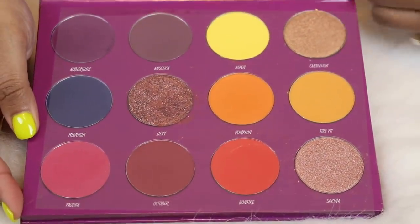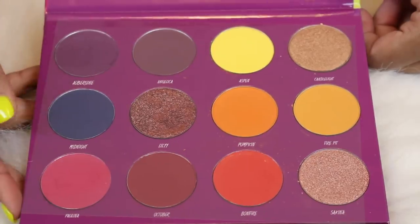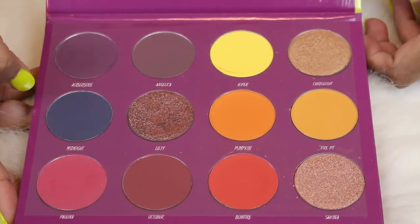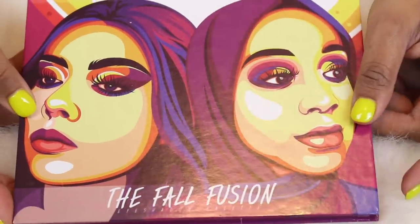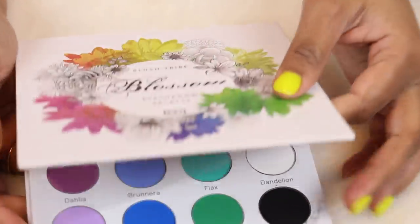Here is another palette I don't use enough — this is the Blush Drip Fall Fusion palette. I bought this mostly because they named a shade after Angelica and Paulina in here. But if I'm honest with myself, I could probably declutter this. It's okay but it's not a palette I'm grabbing all the time. And I think it's limited edition so I don't think you can get it anymore.